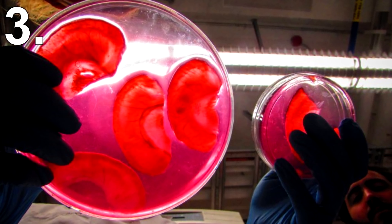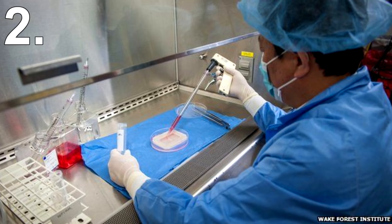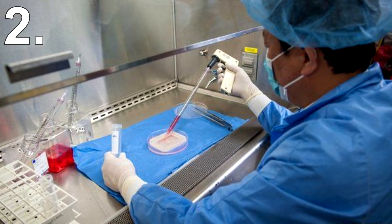The idea behind this research is to create cheaper and easier implants. Number 2: Vaginas. In Mexico, four teenagers had a condition where they were born without vaginas. Dr. Anthony Attila managed to grow human vaginas in his lab and implant one into each teenager.